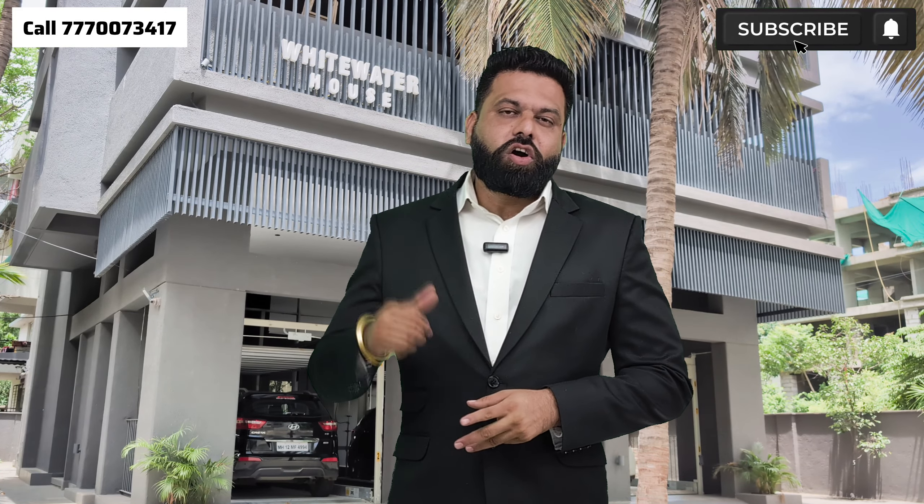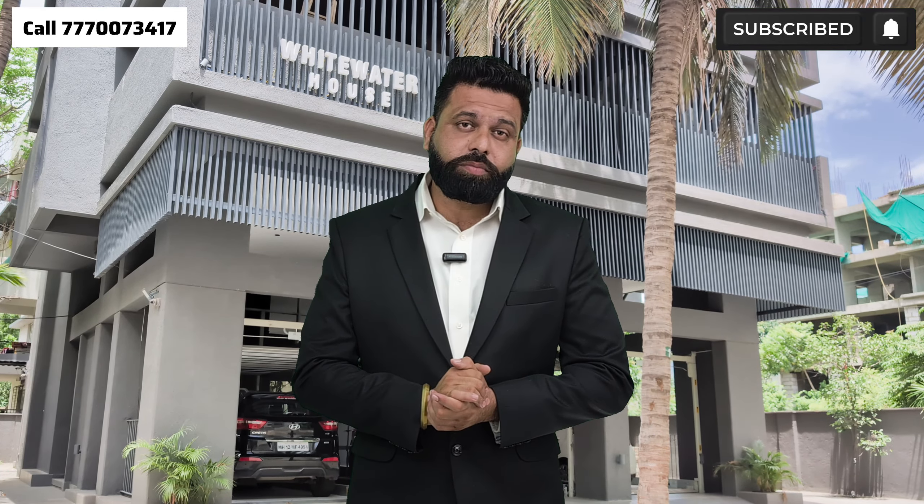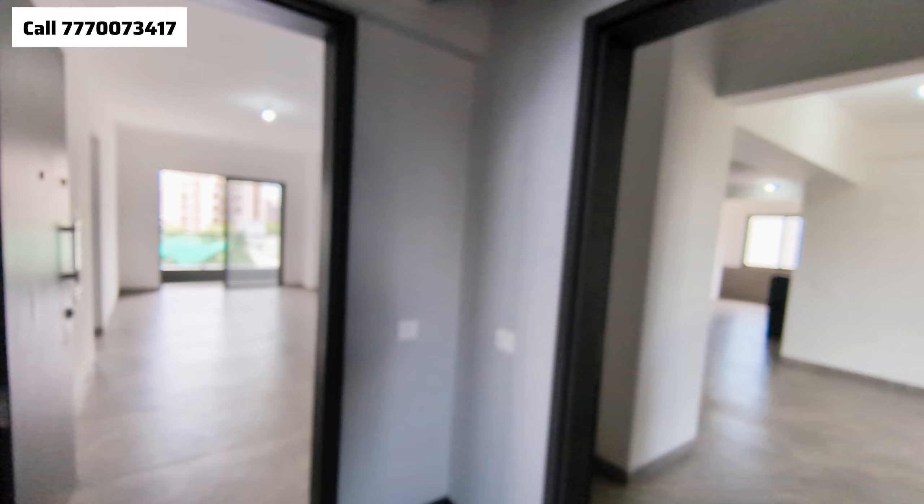Friends, I am standing in Baner. Behind me are the 2BHK and 4BHK flats. This building has only 5 floors, and on every floor there are only 2 flats. If you are looking at 4BHK, you can take a complete floor for yourself. This is a large-size flat with dedicated car parking — you can park one car and two bikes.